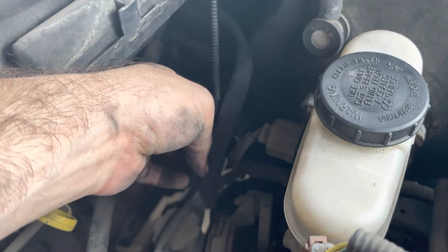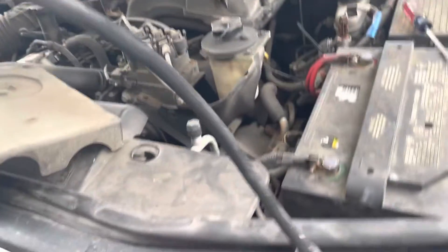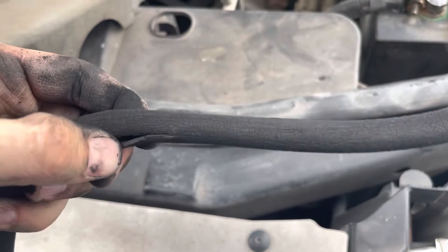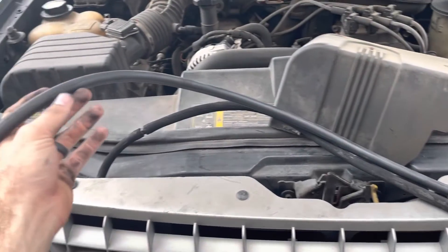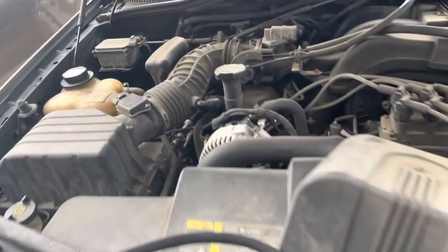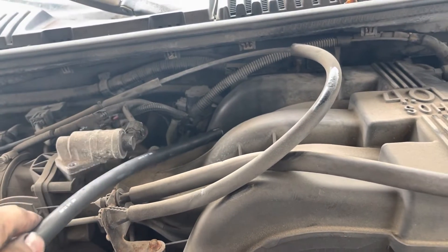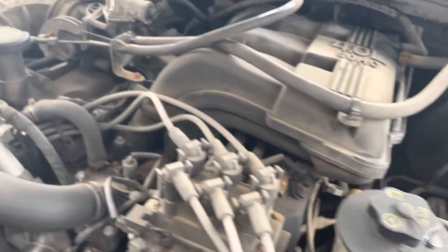I popped the clip off this side. There was no clip on the other side — it was just stuck on. I need to fish it out. Yeah, this thing's totally deteriorated. I found another piece of vacuum line, so I'm going to fish this through the back here and get everything hooked up to see if it makes any difference. I got the vacuum line replaced all the way back here, so let me start it up and see.